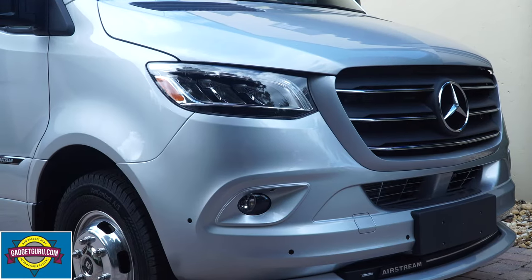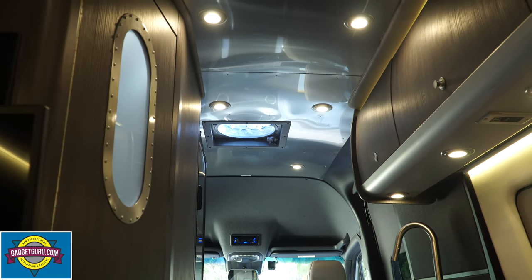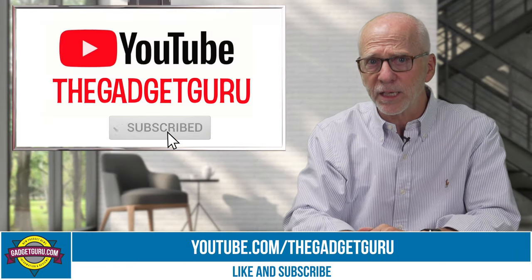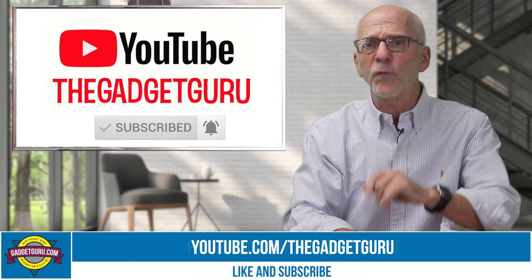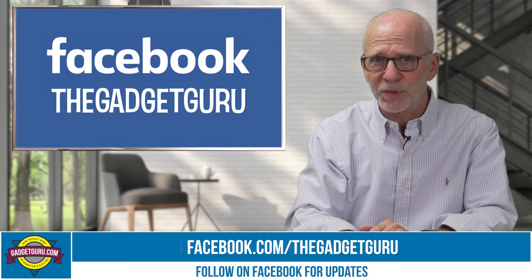While the exterior, with the exception of discrete Airstream badging, is all Mercedes, the interior is unmistakably all Airstream. While this video is focused on the exterior features and functions, a detailed walkthrough of the interior along with my impressions will come in a future video. Don't forget to subscribe to my YouTube channel and also follow me on Facebook so that you'll be notified when that video is posted.